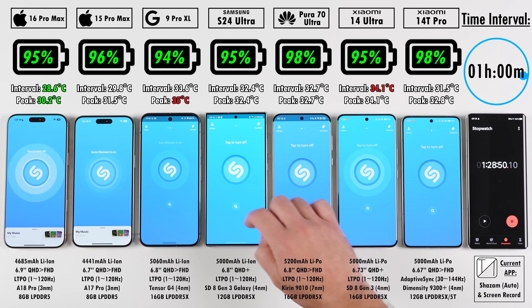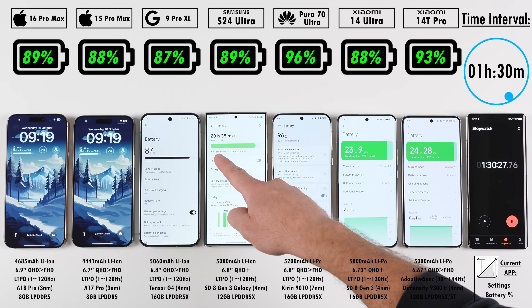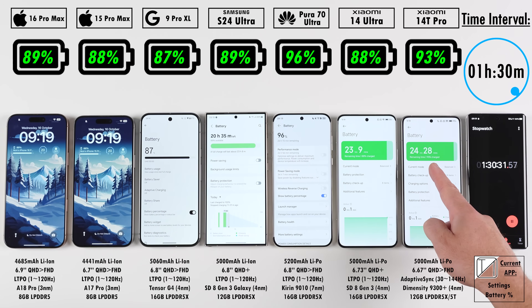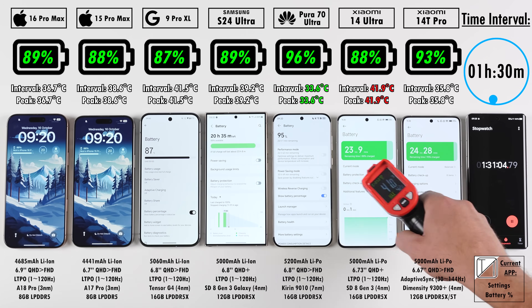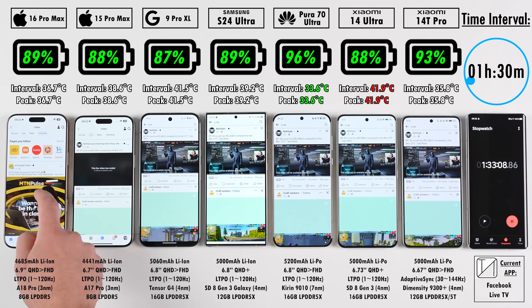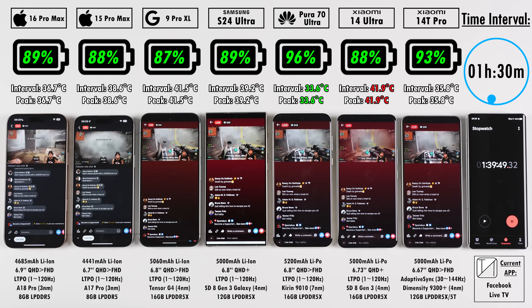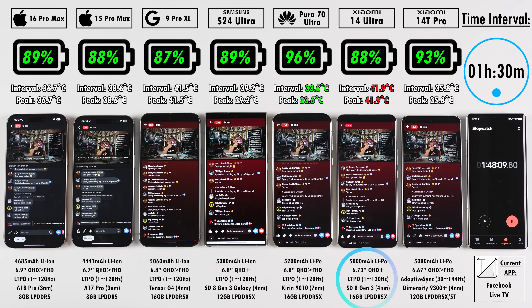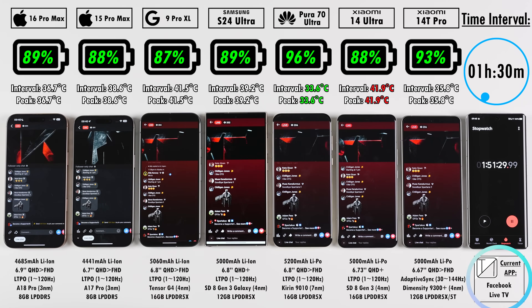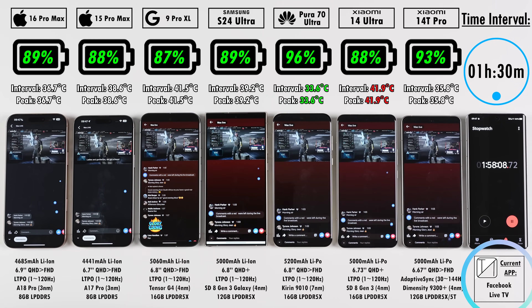At the hour and 30-minute mark: 89% on the 16 Pro Max, now ahead of the 15 Pro Max; 87% on the Pixel; 89% on the Samsung; 96% on the Huawei, now 3% ahead of the Xiaomi 14T Pro and leading the pack; and 88% on the Xiaomi 14 Ultra. At the bottom of each device there's a spec sheet, and at the bottom right-hand corner is the current app and what we're doing inside it.